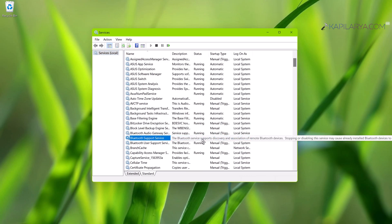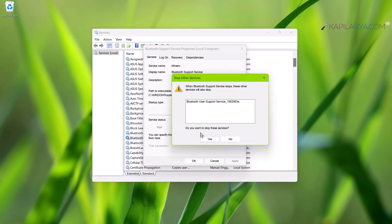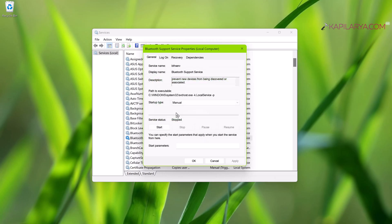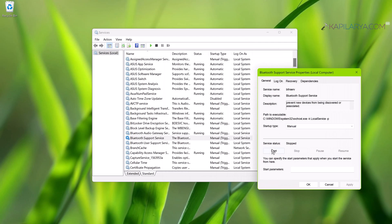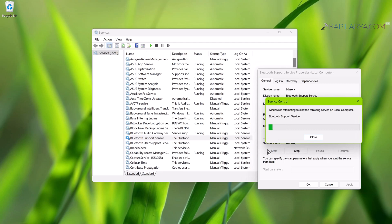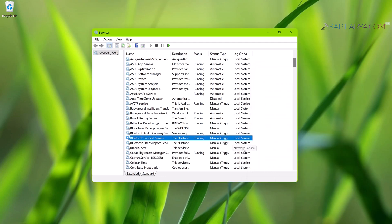The Bluetooth Support Service is responsible for discovery of Bluetooth devices, pairing them, and their association. To restart this service, double-click on Bluetooth Support Service. In the property sheet, click Stop, and in the confirmation prompt click Yes for the dependent service to stop. Once stopped, you will see the service status is stopped. Now click Start on the property sheet to restart it. The service is now running and hopefully the issue should be fixed.